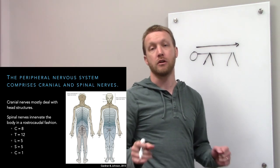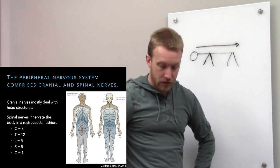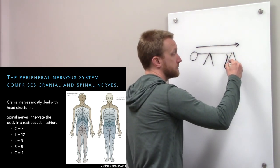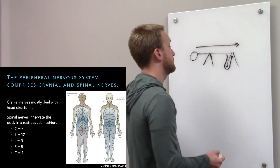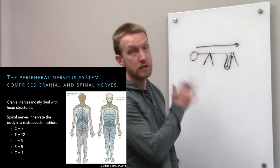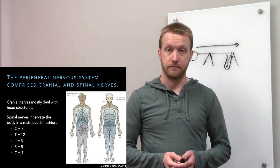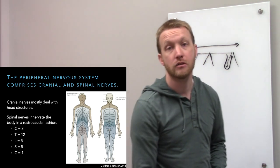Looking at the legs, the dermatomes start at lumbar but don't go all the way down to coccygeal at the toes. Instead, lumbar wraps around the legs, and down in the feet we transition into the sacral segments. The sacral segments go up the back of the leg, and the genitals and anus are served by the sacral segments. So we're not going head to toe — we're going head to tail.